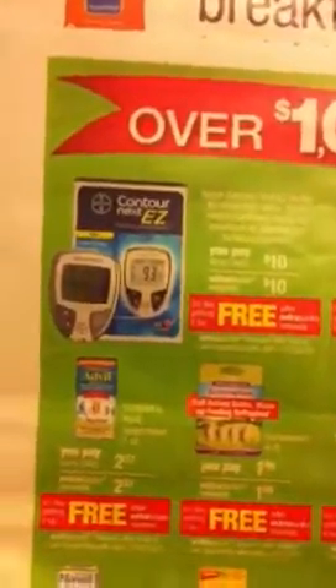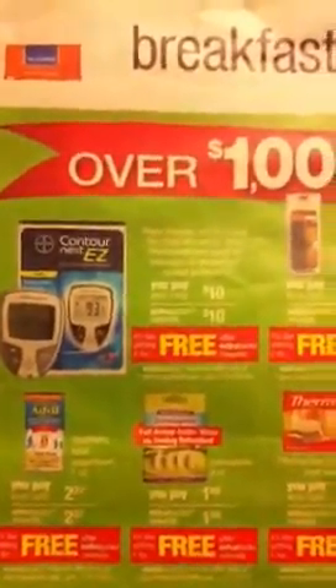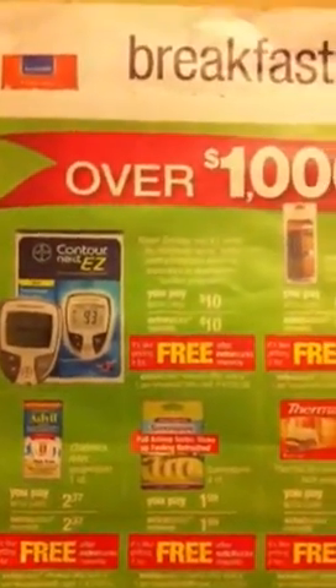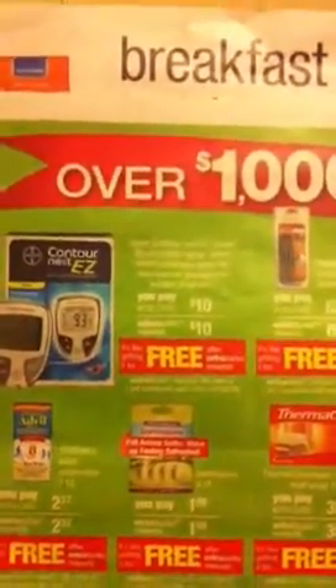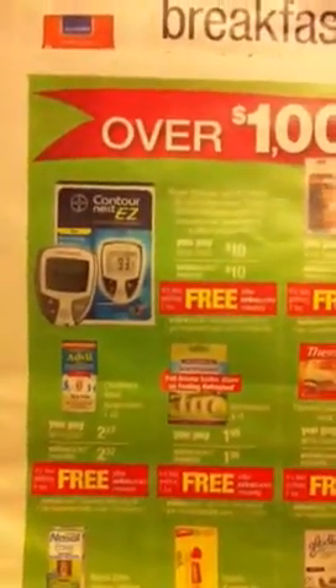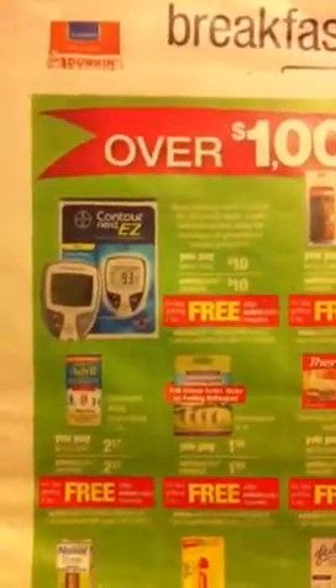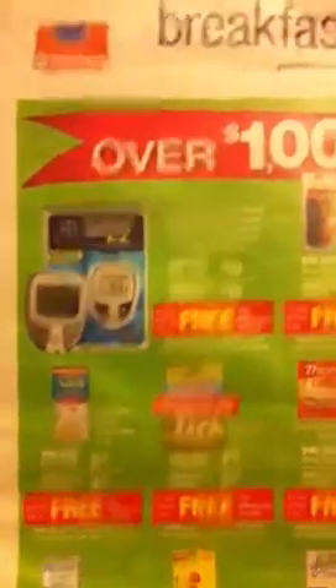I haven't had a chance to watch a lot of videos today. I went out of town and I had to go to a baby shower. But what I wanted to tell you guys about was I did happen to find one of the meters at the CVS that was out of town — the one I went to for the baby shower. These meters weren't at my store earlier.